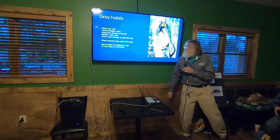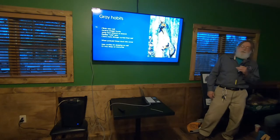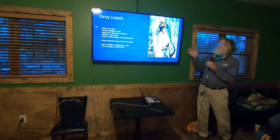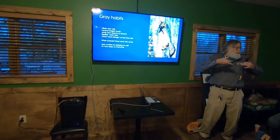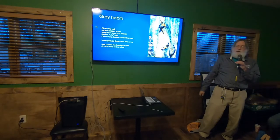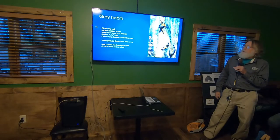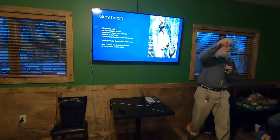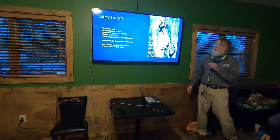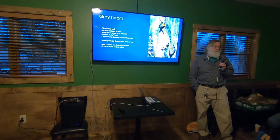Gray foxes are super agile climbers. As opposed to most other canids, their wrists are more flexible, so they're able to turn them to hang onto bark. They go straight up trunks. Imagine seeing a fox jumping branch to branch like a squirrel in the trees — they will do that sometimes. Some of the reasons you don't see them is because they see you first and have ways of traveling we don't quite understand.